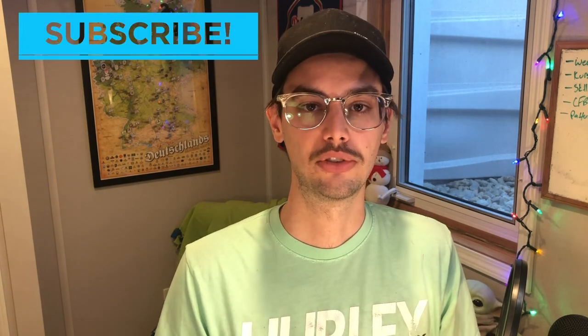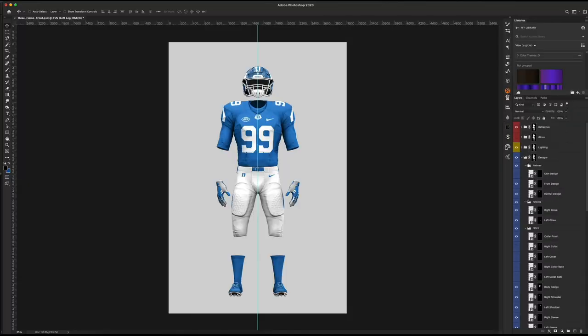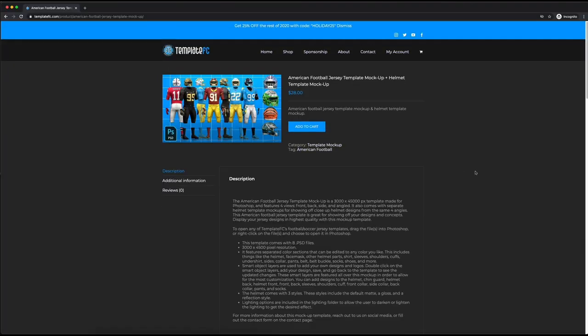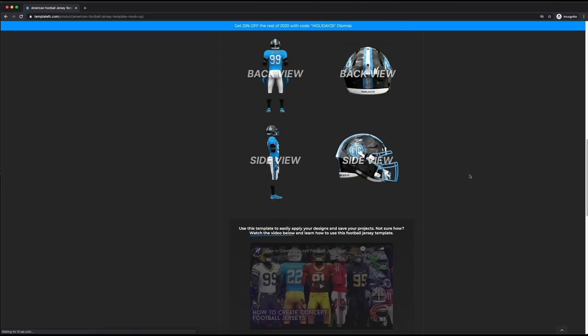Let me know what teams you guys would like to see next. Ideally give me some teams that aren't in a Power Five conference, because the Power Five is pretty well known and I'll probably try to cover those teams first. I don't do all the big teams in one video — I like to mix it up with some of the smaller teams too. Let me know what you think of the designs, be sure to like the video and subscribe. All my designs are made in Photoshop using mock-ups from my website templatefc.com.